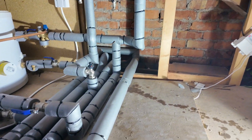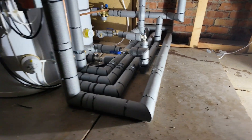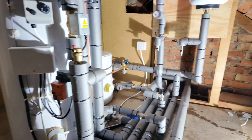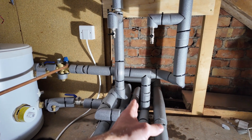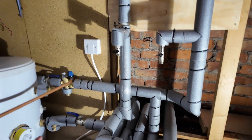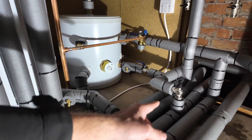So the flow pipe — look at my finger in there — that is the flow from the heat pump, and that runs up to our blending valve. Then off the bottom, that flow heads off towards the central heating system — so that goes to the radiators.